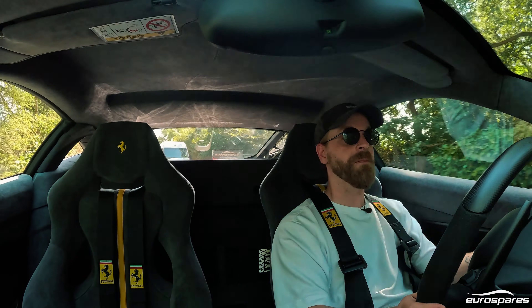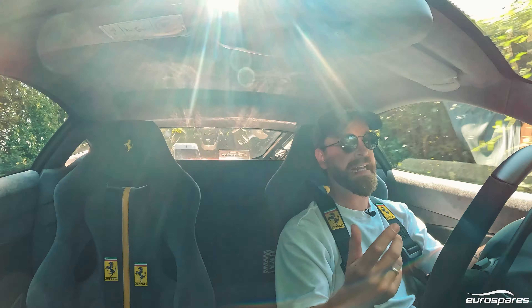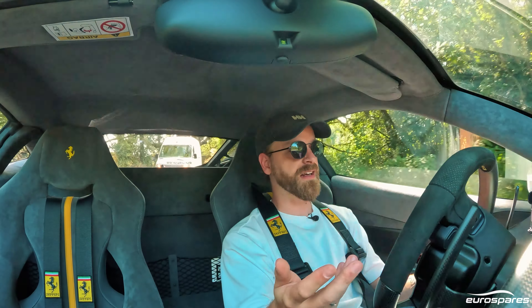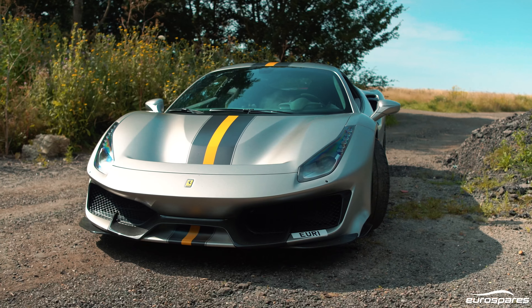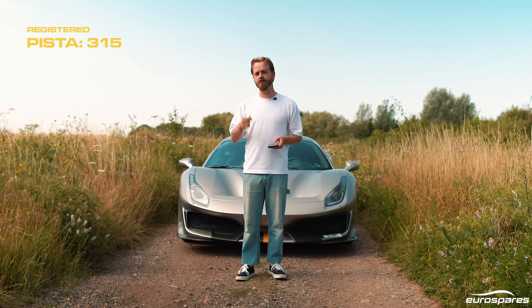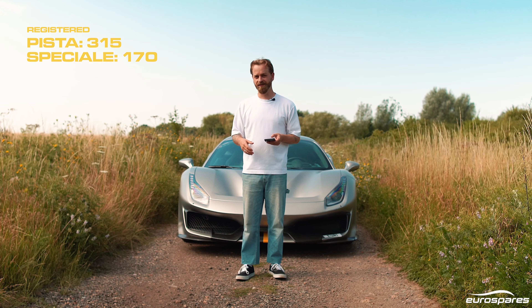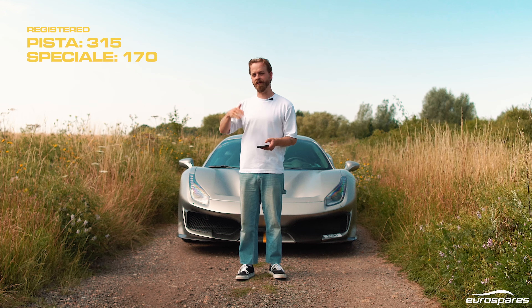However, I can offer you some empirical data — there is a fantastic website called How Many Left. What How Many Left does is it goes through the DVLA, which is the English Licensing Authority's databases, and compiles the number of a model of car registered in the UK. And if we look at How Many Left right now, there are currently in 2024, registered on the road in the UK, 315 Pistas and 170 Speciale Apertas. So there really is a demonstrable gulf between the numbers of these cars on the road.